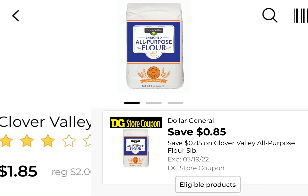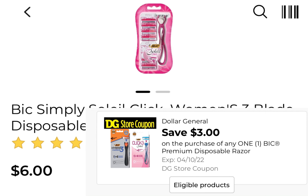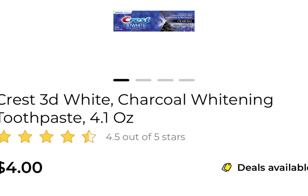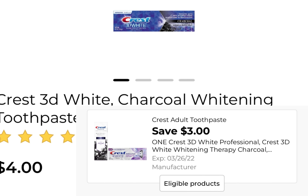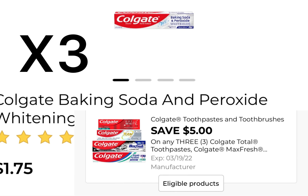One of the flour, the all-purpose flour, it's $1.85 and we have that $0.85 coupon. You're going to pick up one of the big Soleil razors or the $6 razors attaching to this $3 off coupon — whichever one you feel like picking up, the men's or the women's. One of the Crest Charcoal Toothpaste at $4, and we have that $3 coupon attaching. You're going to pick up three of the Colgate toothpaste — that's going to be $4.75 — and we have that five off of three coupon.